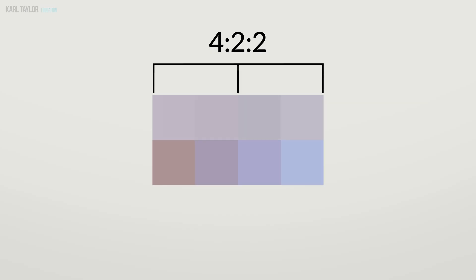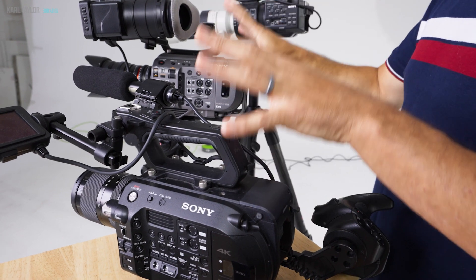But don't worry, we've got you covered. In these filmmaking classes I'll guide you through the key concepts and terminology. I break everything down into understandable pieces that you can get to grips with easily. So whether it's codecs or chroma subsampling, or simply which lens and video camera to use, you'll find everything you need right here.